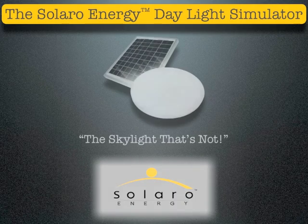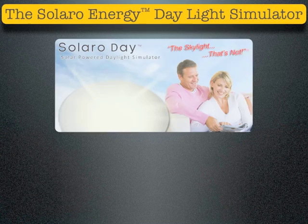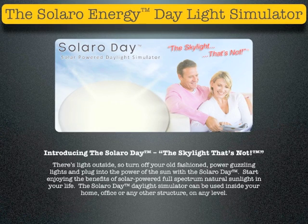The Solaro Energy Daylight Simulator. Introducing the Solaro Day, the skylight that's not. There's light outside, so turn off your old-fashioned power-guzzling lights and plug into the power of the sun with the Solaro Day. Start enjoying the benefits of solar-powered, full-spectrum natural light in your life. The Solaro Day Daylight Simulator can be used inside your home, office, or any other structure on any level.